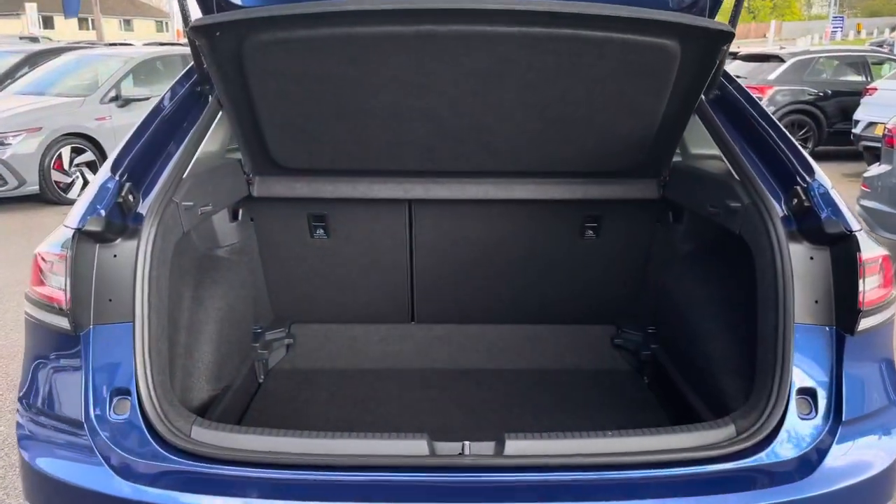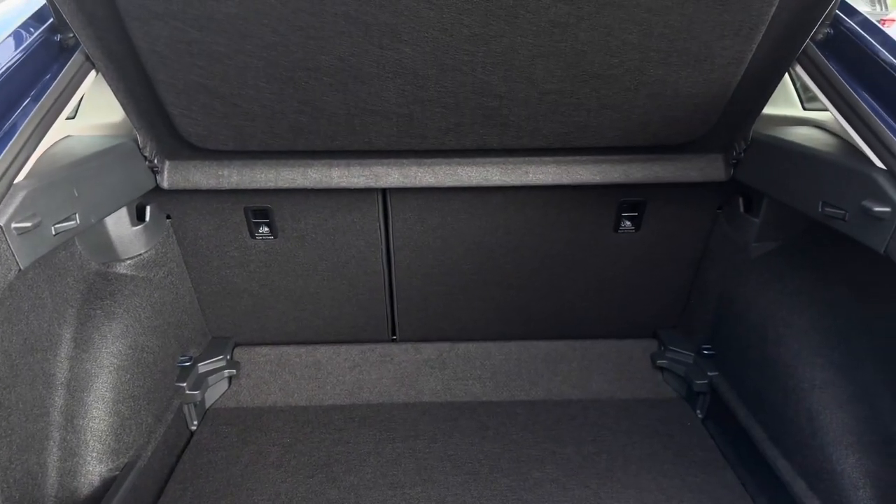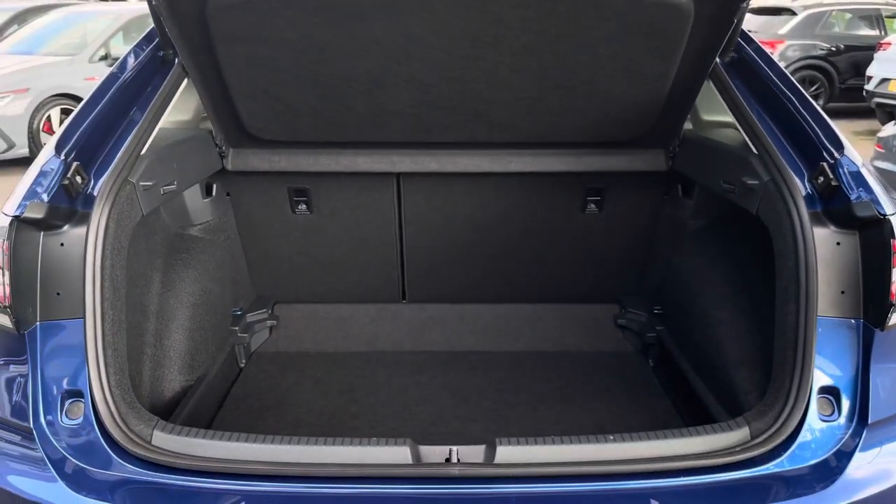Taking a look inside this impressive boot space, you will not be disappointed. We do have variable floors so we can increase the capacity. The floor can also be made level when the rear seats are folded down — it's very similar to a T-Rock.